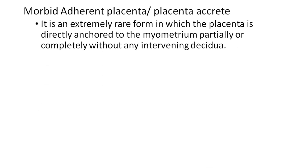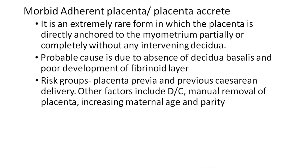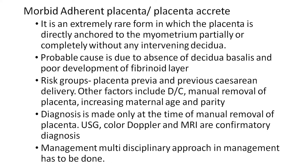Morbid adherent placenta or placenta accreta is an extremely rare form in which the placenta is directly anchored to the myometrium, partially or completely, without any intervening decidua. The probable cause is due to absence of decidua basalis and poor development of the fibrinoid layer. Risk groups include placenta previa and previous uterine surgery. Other factors include D&C, history of manual removal of placenta, increasing maternal age, and parity. Diagnosis is made at the time of manual removal; USG, color Doppler, and MRI are confirmatory.